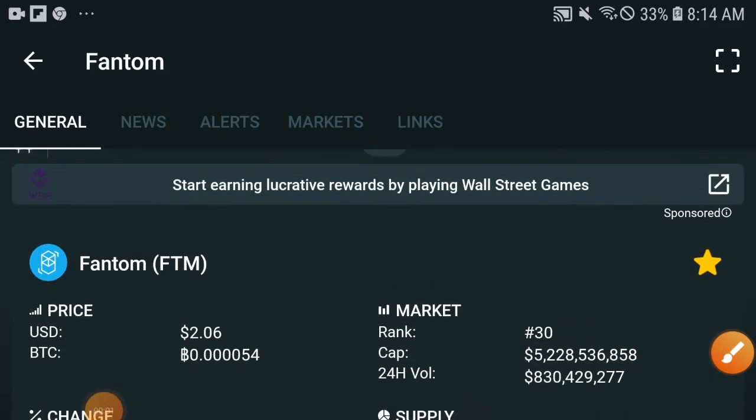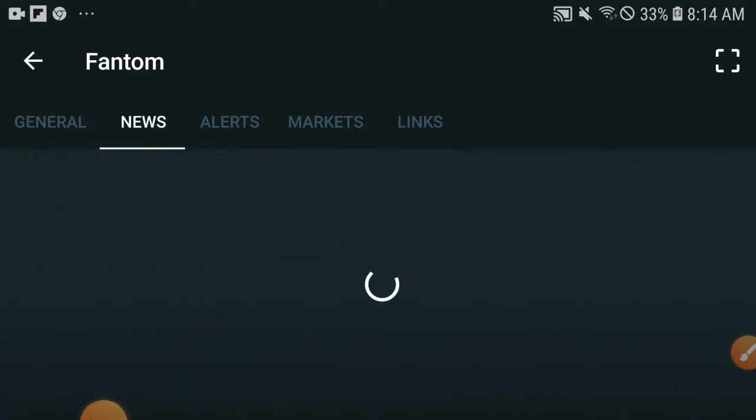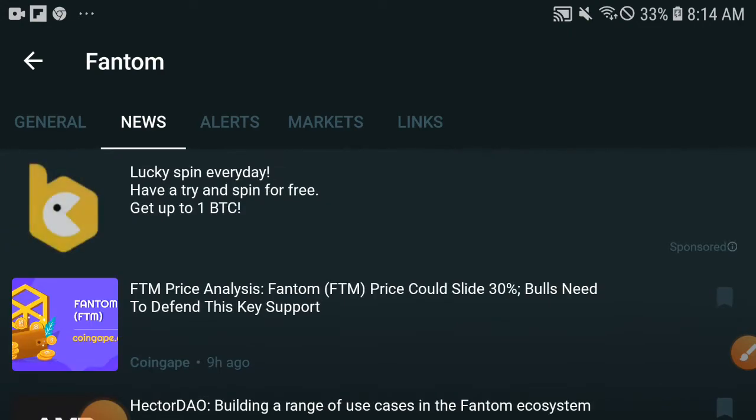Hey, what's up Pantam coin token holders. This time I have a very special and very important information for all Pantam token holders, so kindly you will never need to skip this video. Watch this video to understand better exactly what my concept is for all of you. You can see at this time PTM, also known as FTM.